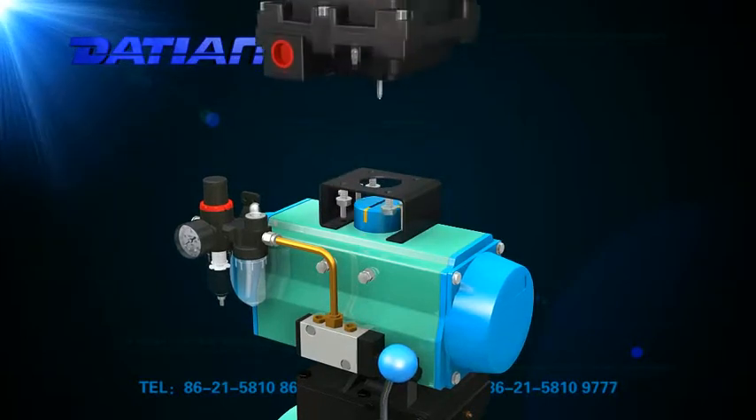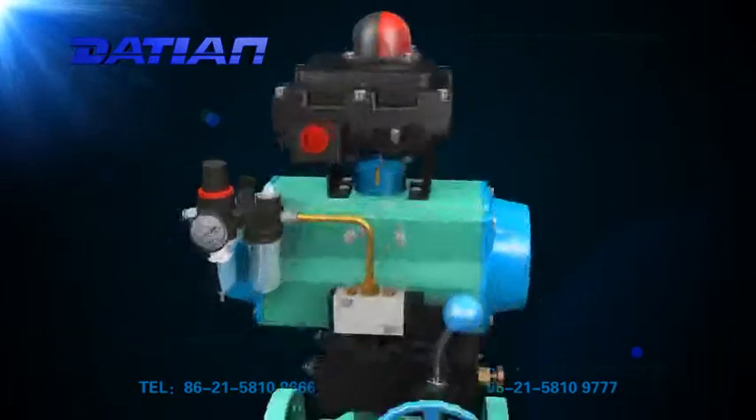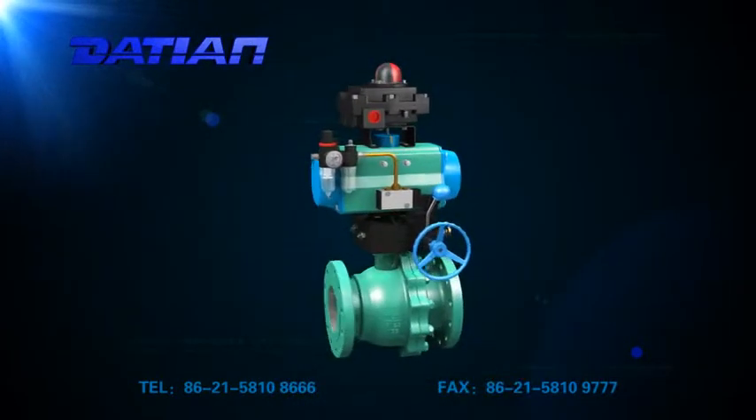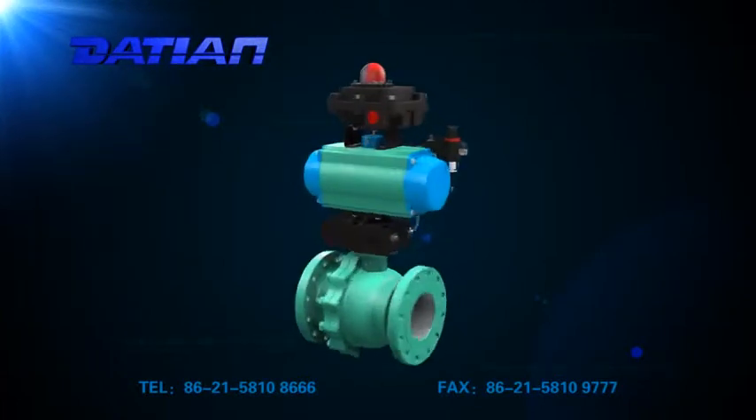The pneumatic ball valve is widely used in petroleum, pharmacy, power generation, paper making, automatic energy, aviation, rockets, and other fields, as well as people's daily life.